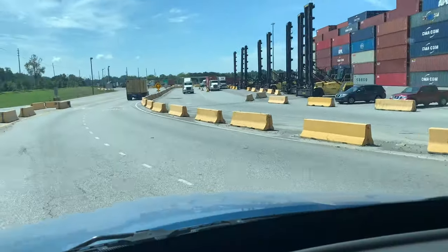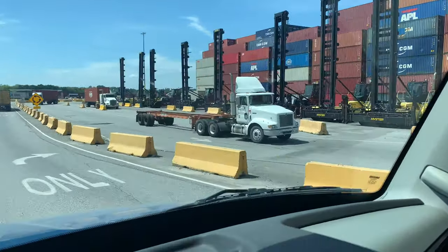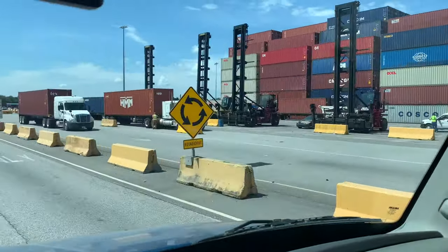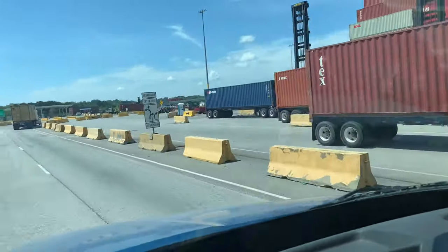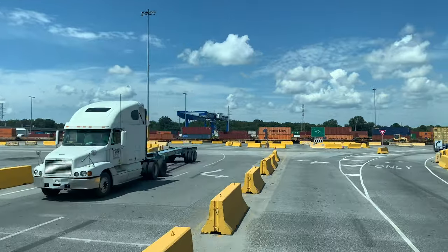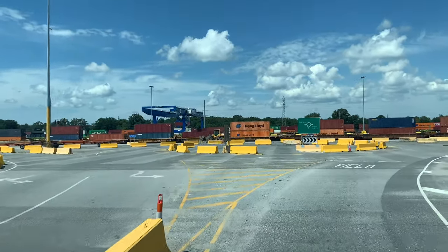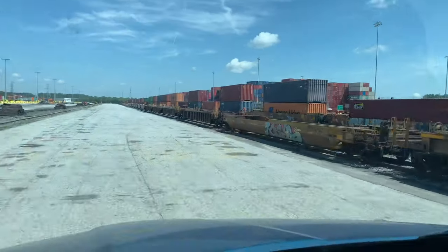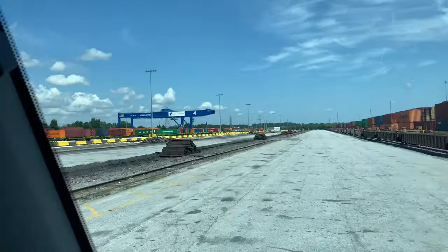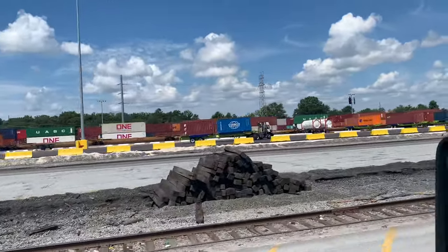Or the train drops them here and these big lifts put them onto trucks and they go to your stores. Those big blue cranes out there — we're going to get closer in a second — that's what picks the containers up off of the rail cars. All these rail cars — there's like five lanes of rail over there.